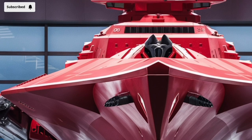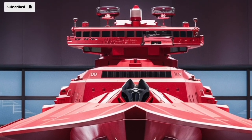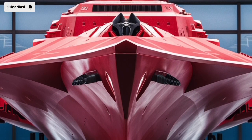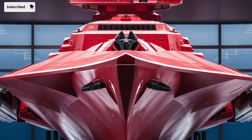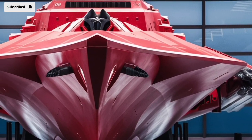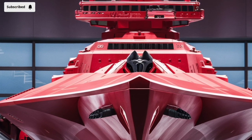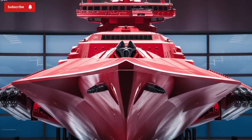As naval threats evolve from hypersonic missiles to autonomous underwater vehicles, the KDX-3 Batch 2 is designed not just to meet today's challenges but to be adaptable for tomorrow's. Its modular systems, upgrade paths, and multi-domain readiness ensure that it will remain a cornerstone of South Korean naval strategy for years to come. Whether patrolling contested sea lanes, leading a carrier strike group, or defending against missile attacks, the KDX-3 Batch 2 stands ready — a quiet giant on the ocean, bristling with capability and built for the future.